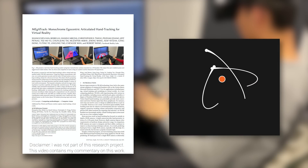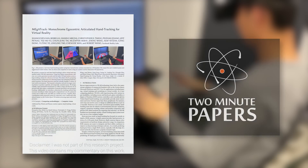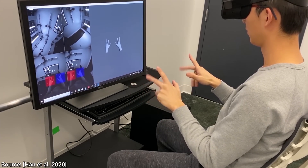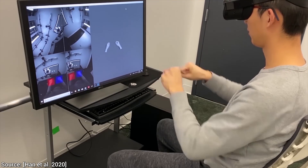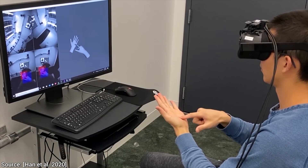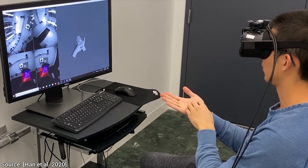Dear Fellow Scholars, this is Two Minute Papers with Dr. Károly Zsolnai-Fehér. The promise of virtual reality is indeed truly incredible. If one day it comes to fruition, doctors could be trained to perform surgery in a virtual environment, we could train better pilots with better flight simulators, expose astronauts to virtual zero-gravity simulations — you name it.